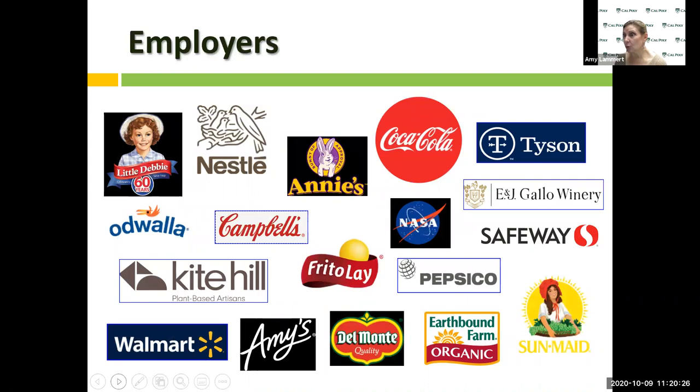Here are some of the employers of our students. There are many more companies that have hired our students than what is represented here, including Beyond Meat, Curation making packaged salads, and Ready Pack. There are all sorts of different companies within California and outside of California that have hired our students to be members of their team as food scientists.